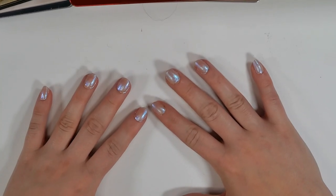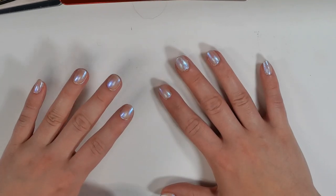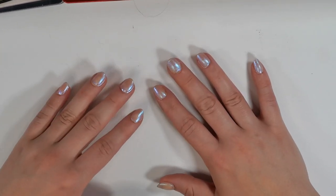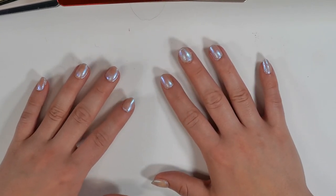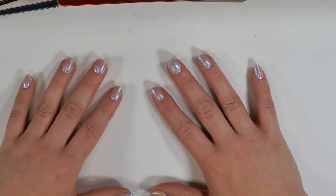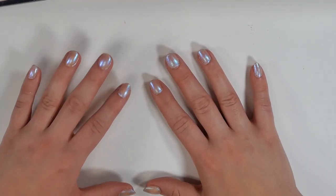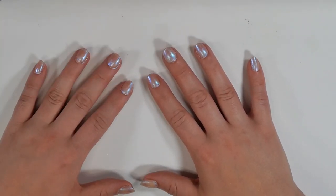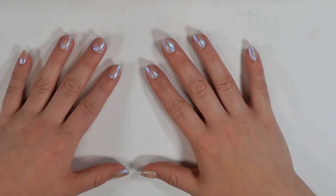Now we're going to do Natasha Denona — this is going to be the biggest portion of this video because the majority of my palette collection is Natasha Denona. Most of these were given to me as gifts by my husband and father-in-law for birthdays and Christmas, because it's just an easy thing for them to find and purchase. I'm planning to do a ranking video with all these palettes, so I won't go into too much detail — I'll give a speed review of each.